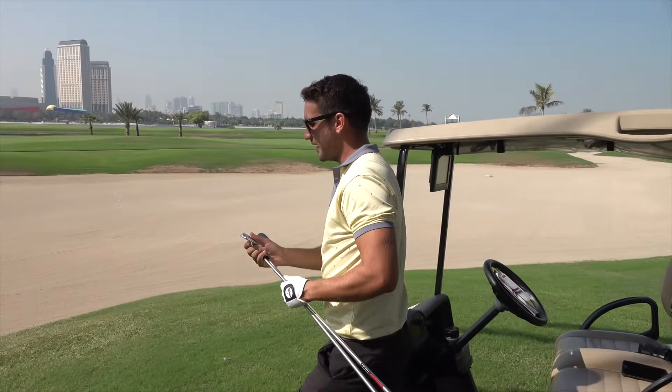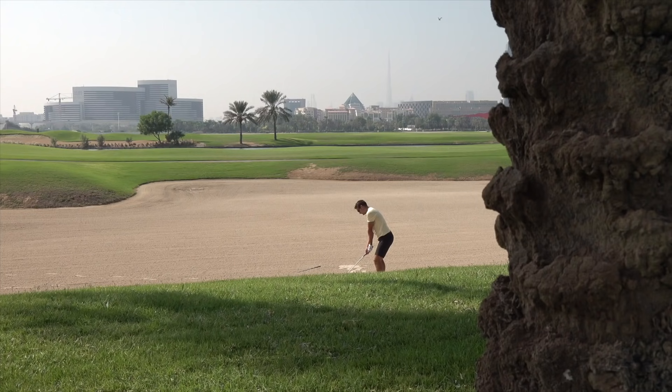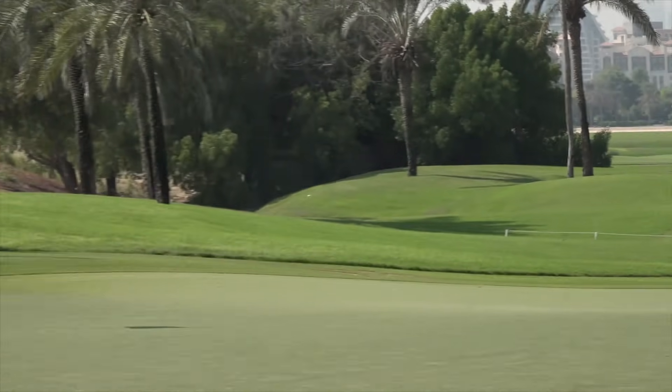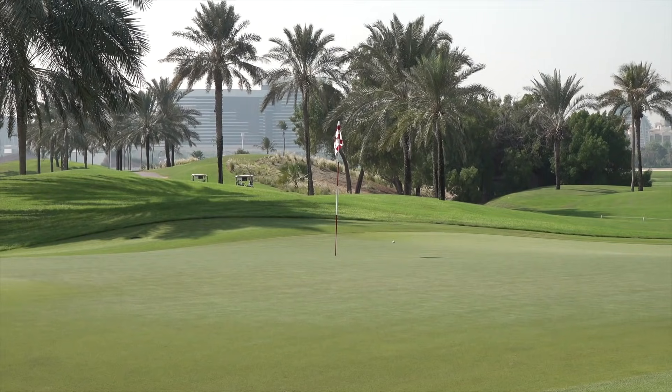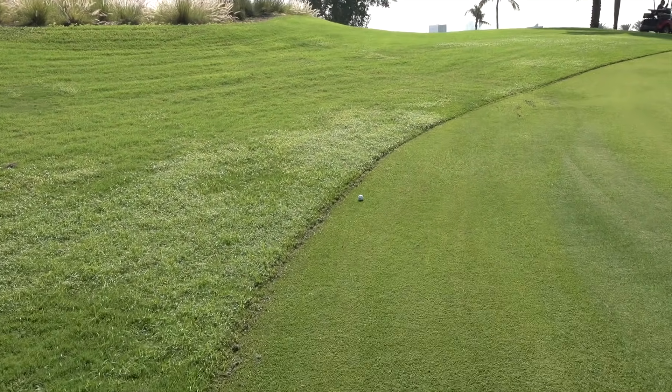That shot clipped the branch on the way through — but that was a decent strike. The ball went through the back of the green — I think Carter gave me a dodgy yardage. There's a nice little recovery shot though. Carter taking an iron off the tee and hitting the fairway. He should have another good one back into the green.